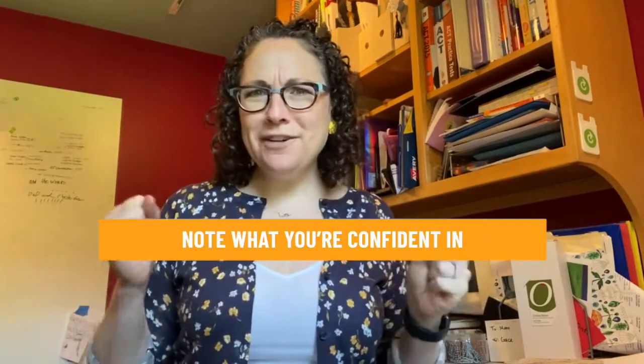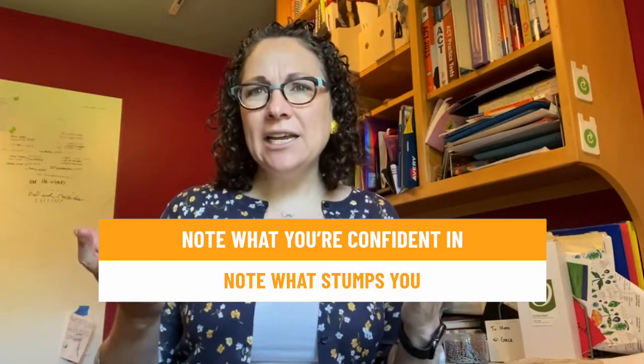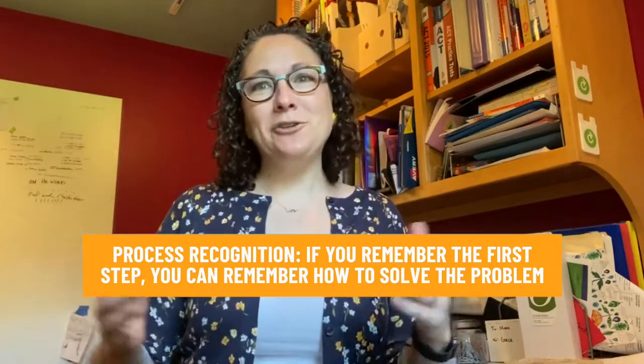On Tuesday you're going to practice the math section. As you go through the problems, note concepts that you feel confident in. If you come across a question where you're stuck, ask yourself why. Are you missing a formula? Have you maybe never seen this problem before? Go to the explanations — not just the answer — and look at why this problem stumped you. When you think through a problem this way, it's called process recognition. Often if you can remember just that first step, you can usually remember exactly how to do a problem.